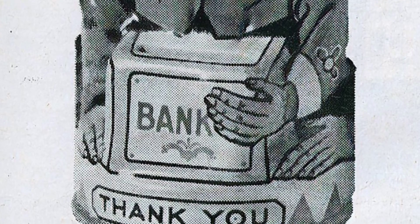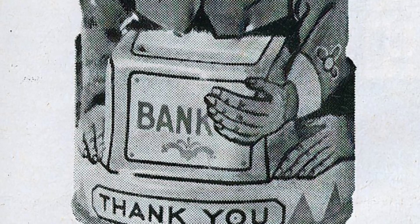One example is a mechanical bank in the shape of a monkey. When a coin is dropped into the slot, the monkey tips its hat. This bank, made sometime after 1880, is made of stamped iron, which was a more affordable alternative to heavier cast iron.